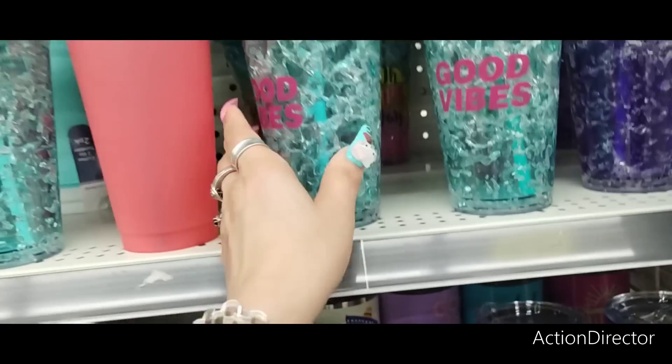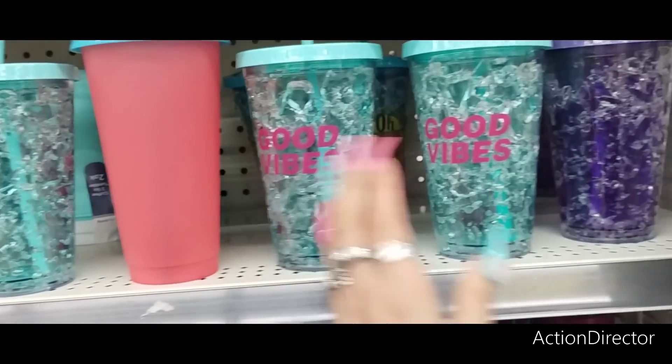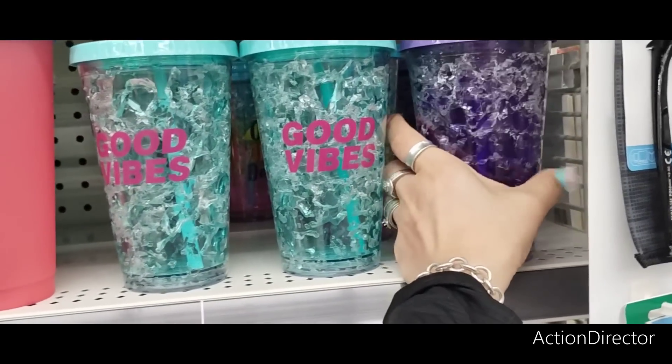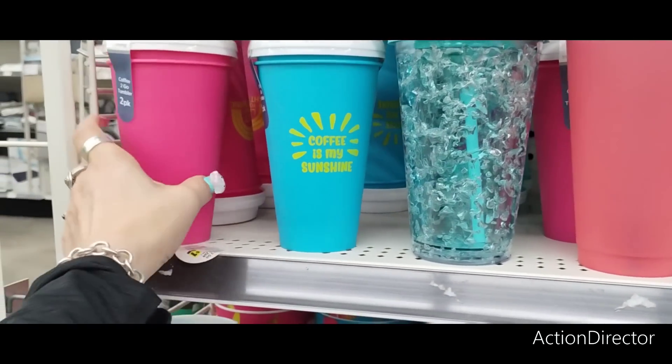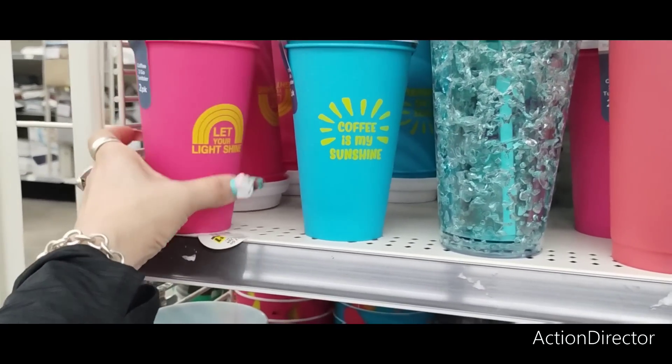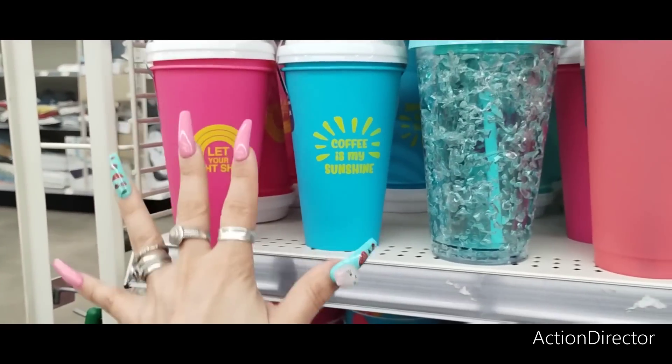These are $6 with the cracked look, and $5 for that one. They have two packs — "Coffee is My Sunshine." "Let Your Light Shine" for $1 — that is a phenomenal deal.